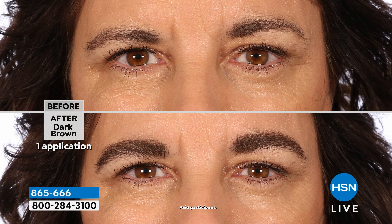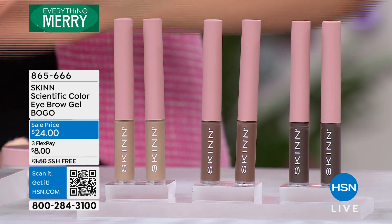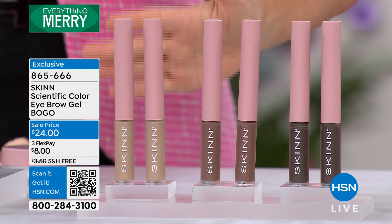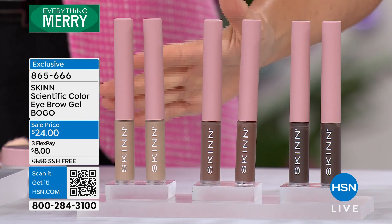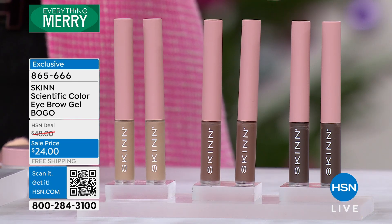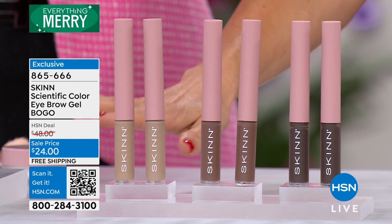This is going to be a buy one, get one. Let me set this off to the side here. All you do is choose your color — this is for your brows. You'll have that natural definition, the volume, and that really nice polished look. We have the taupe, the brown, and the brunette. You pick your color. It is not on auto ship.